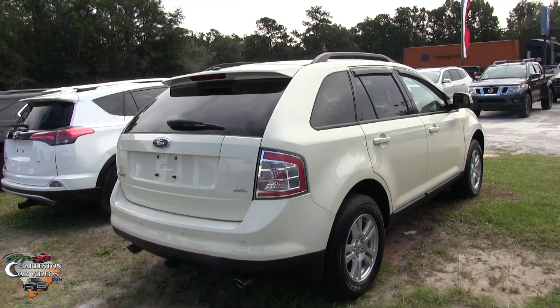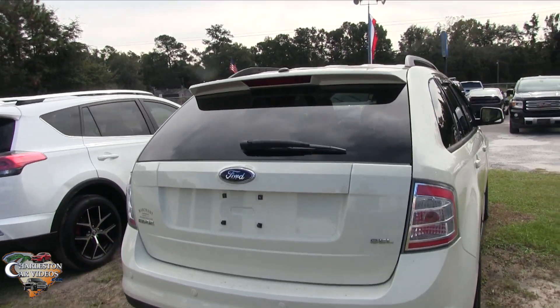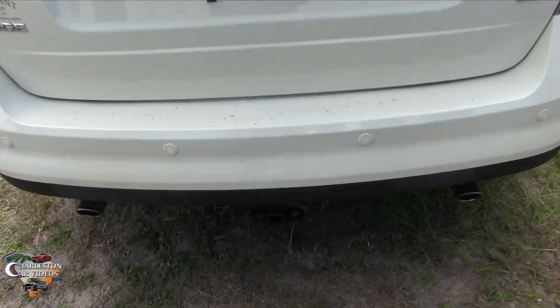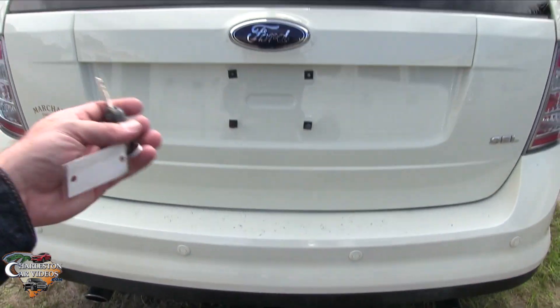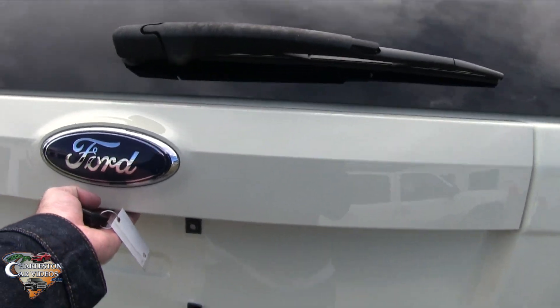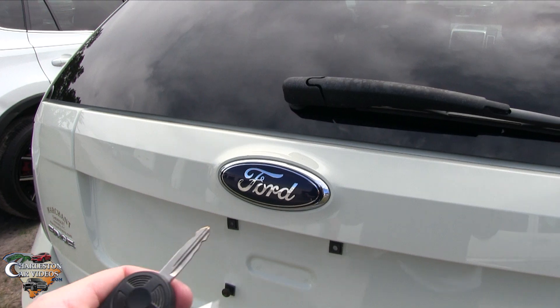SEL means it's the top-of-the-line trim level. It's got backup sensors, dual exhaust, and even a small tow package in the back — probably enough to hold some bicycles or a small trailer. There's no backup camera on this one.